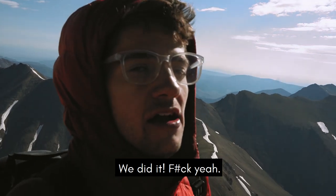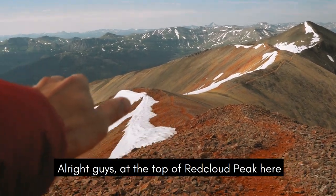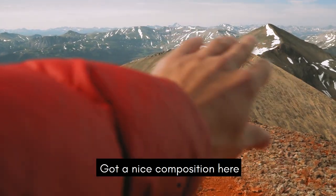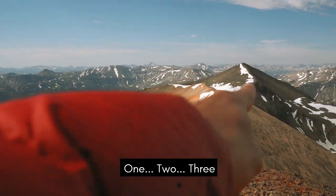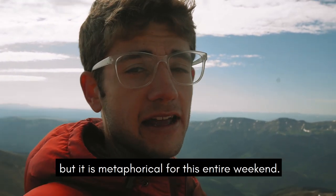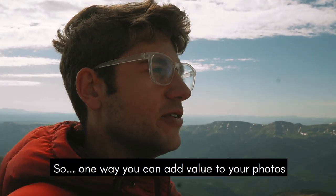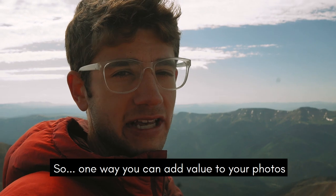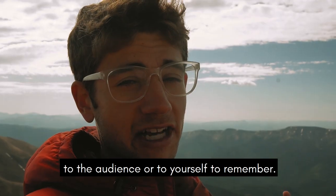There it is. Fuck yeah. Alright guys, at the top of Red Cloud here — got a nice composition. I really like this composition because it's three of a kind: one, two, three. These aren't necessarily all three mountains that we're doing this weekend, but it is metaphorical for this entire weekend. One way you can add value to your photos is to infuse some kind of metaphor in them to the audience or to yourself to remember.